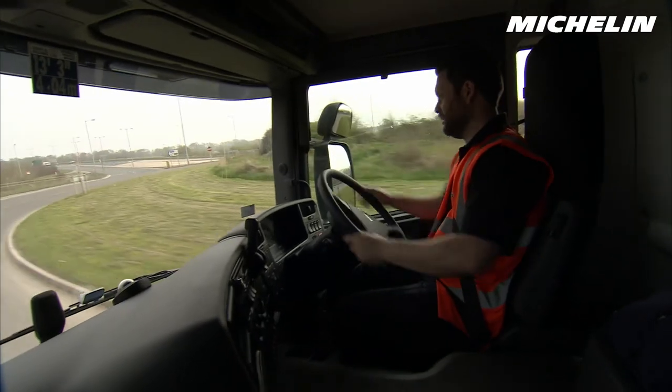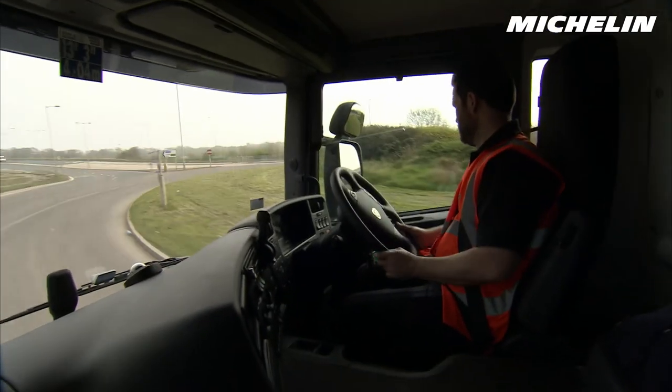Half of our fleet is used twice in the day, so a driver goes out in the morning, comes back after he's done his deliveries, another driver gets in it and goes out and does deliveries into the evening.